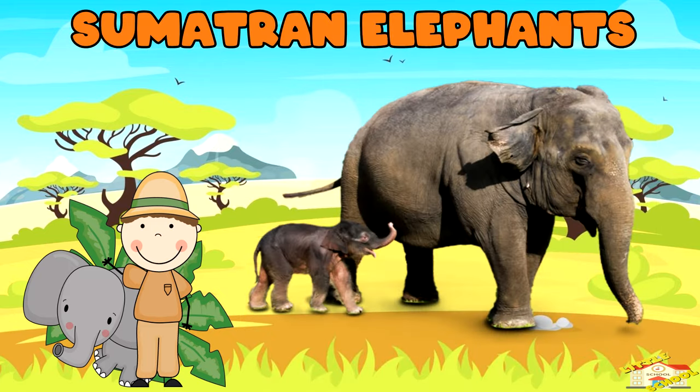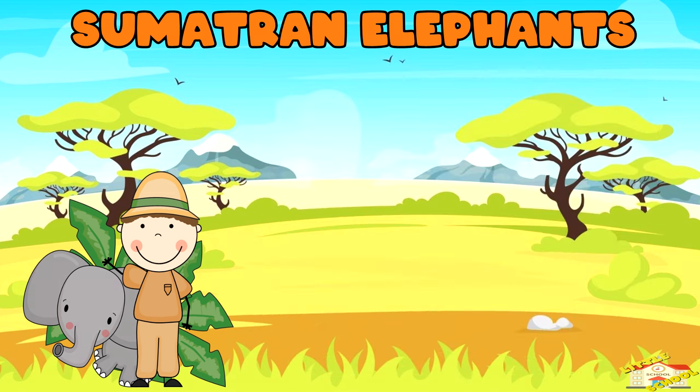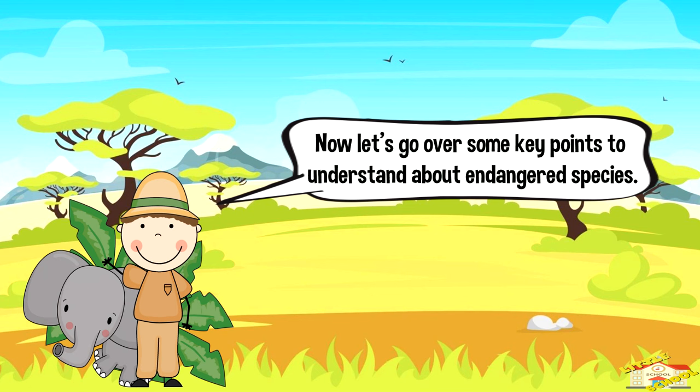Sumatran elephants: Sumatran elephants are the smallest of the Asian elephant species and have smaller, rounder ears compared to their larger counterparts. They are highly intelligent and have been observed using tools. Now let's go over some key points to understand about endangered species.